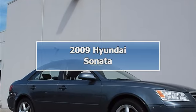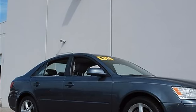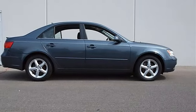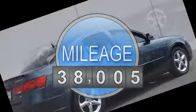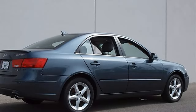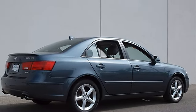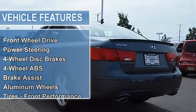2009 Hyundai Sonata four-door car. This vehicle features the following equipment: automatic gas, 5-speed, 3.3L, 204 horsepower, FWD front-wheel drive, power steering, four-wheel disc brakes, four-wheel anti-lock brake system, brake assist, aluminum wheels, front performance tires, rear performance tires.